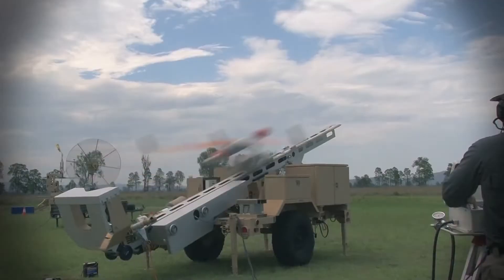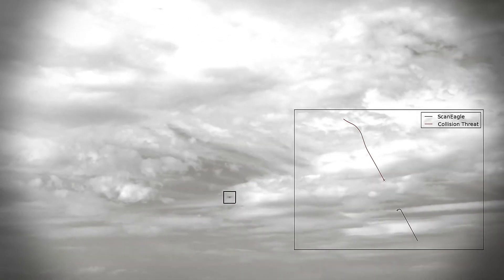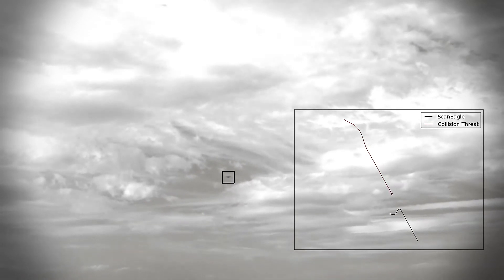Another research topic we do a lot of work in is drone navigation — how do we remove the dependence that drones have on GPS navigation? That's really important if you want to fly drones in environments where you can't get a decent GPS signal, such as underground, indoors, or inside forests under thick tree canopies.